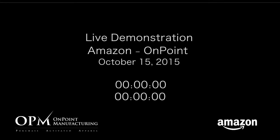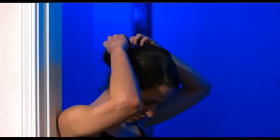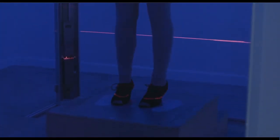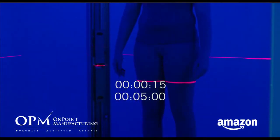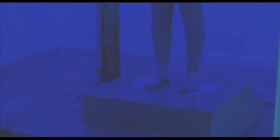The process begins with the customer entering their personal information. Next, they step into a very private and secure scanning room. This FDA Class 1 scanner is capable of 1mm accuracy and is considered eye safe. It's a 4-post, 8-head scanner and can export files in 7 different formats. It takes about 15 seconds to complete the scan.